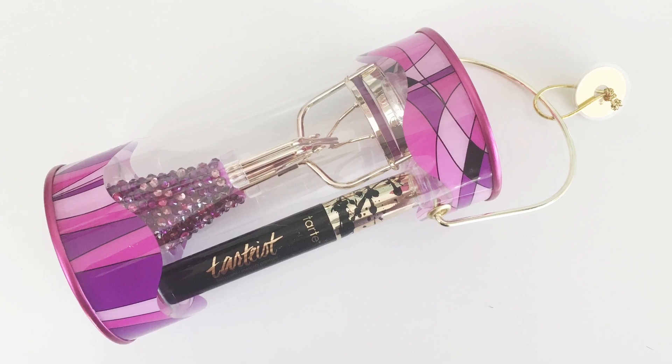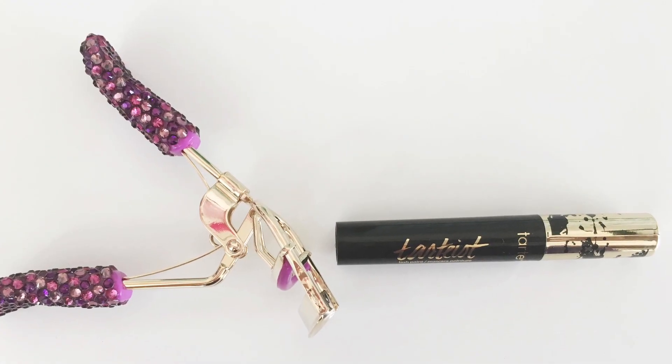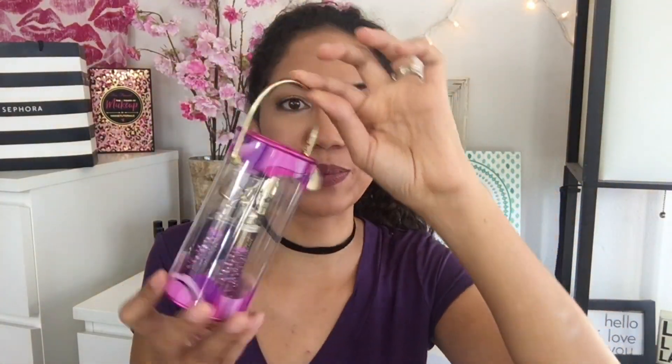I also got two of these Tarte Curl Boss Lash Essentials. I've never owned a lash curler from Tarte, so I'm so excited to try this out. And I got an extra one for you guys for my winter holiday giveaway. But this also comes with the Tarte Lash Paint, which is a mascara, and this really pretty colorful lash curler. And it's in this cute little tin that's like a Christmas present. So yay!